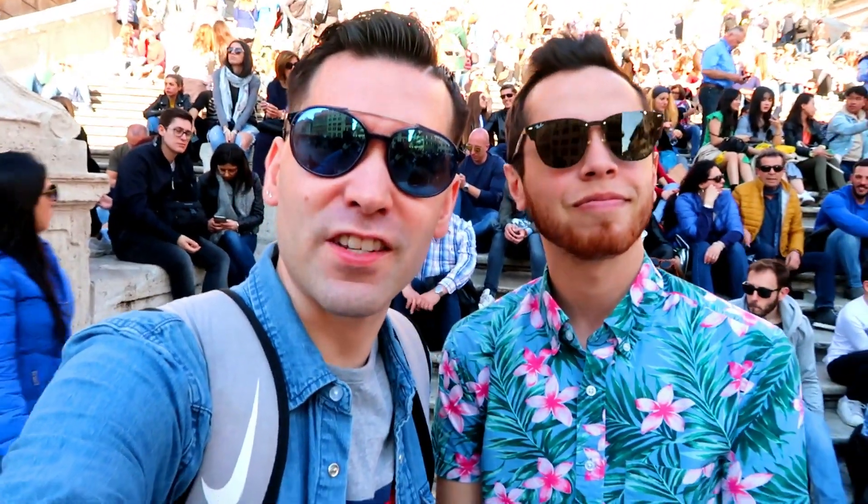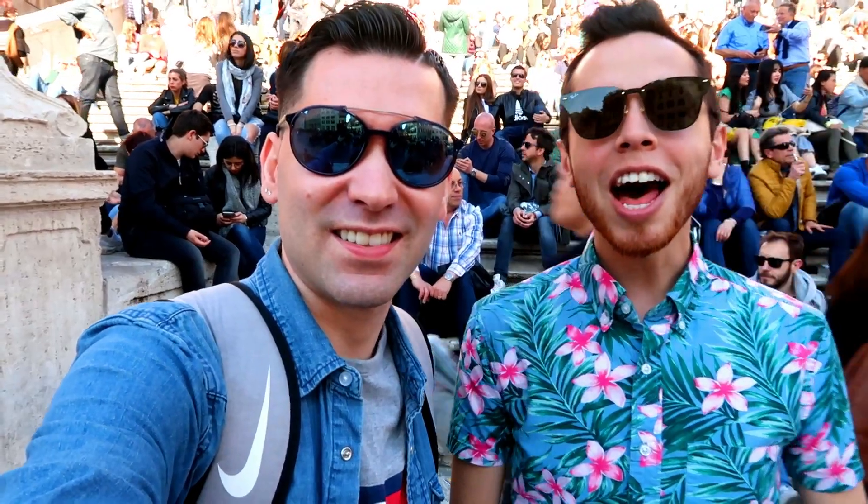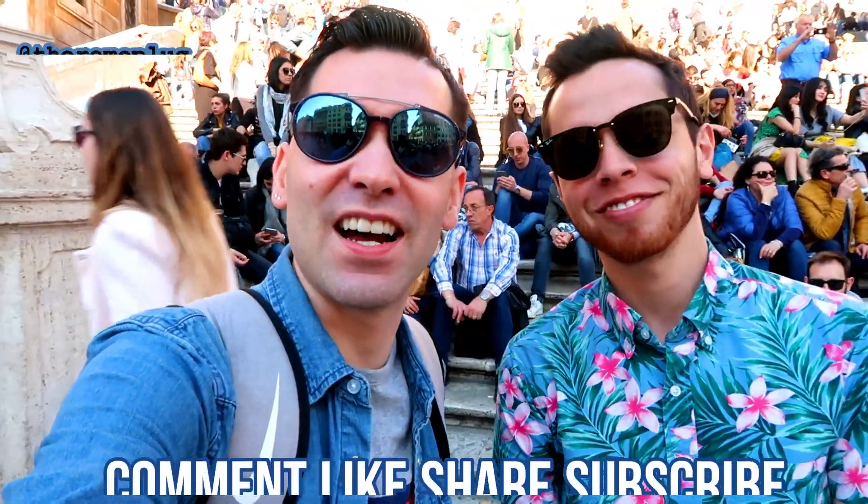So here we are at the Spanish Steps, we just finished our tea. What did you think? It's quite nice, I must say. Yeah, I like it a lot actually.